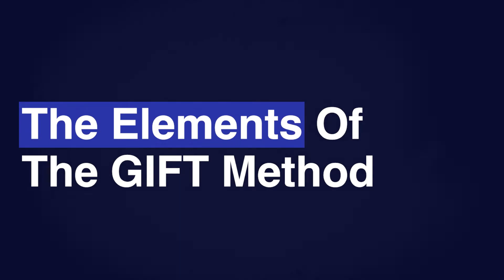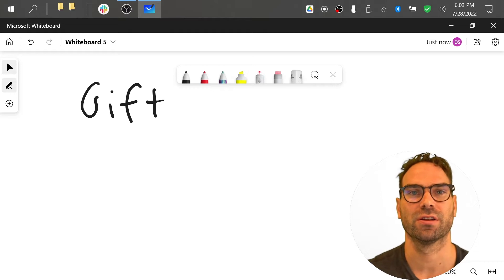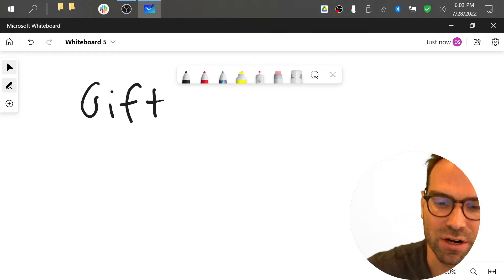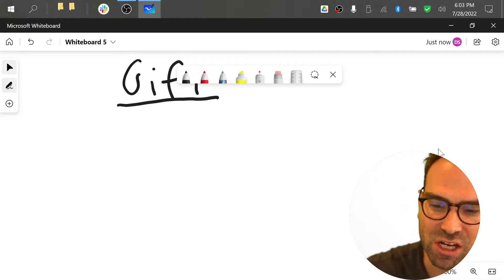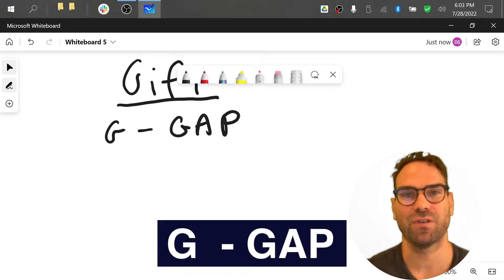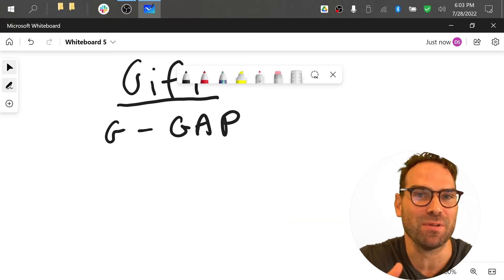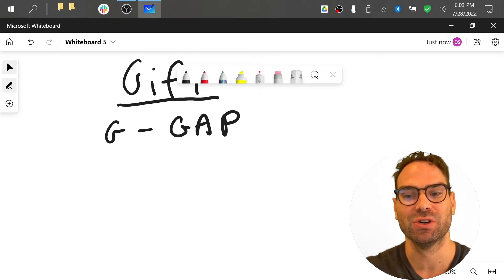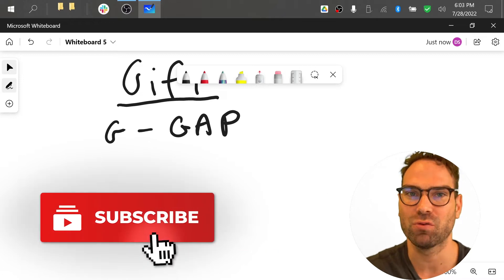Okay, so I'm here at a whiteboard and let's go in. The GIFT method is going to have a few essential ingredients that you're going to want to understand and apply. Each letter has a specific meaning. The G in GIFT is the all-important gap. You need to identify what space in the field, what big gaping hole you want to plug, and make sure that's crystal clear to everyone looking at your proposal.